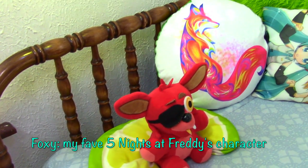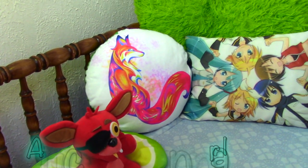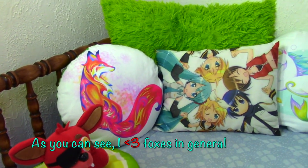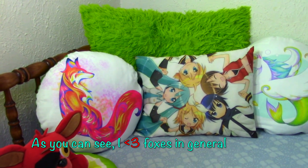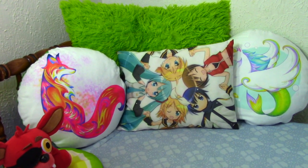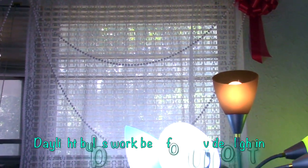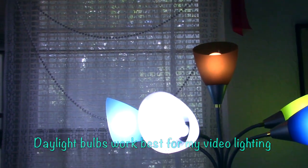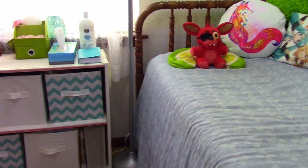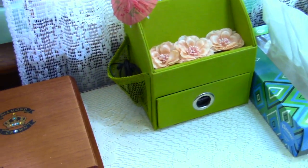On my bed I have my foxy plush, and the round pillows are bought from my sister's online art store. The anime pillow is a gift from my lifelong BFF. The red ribbon on my curtain rod is from an event my university hosted. This lamp is actually what I use for lighting in my videos.